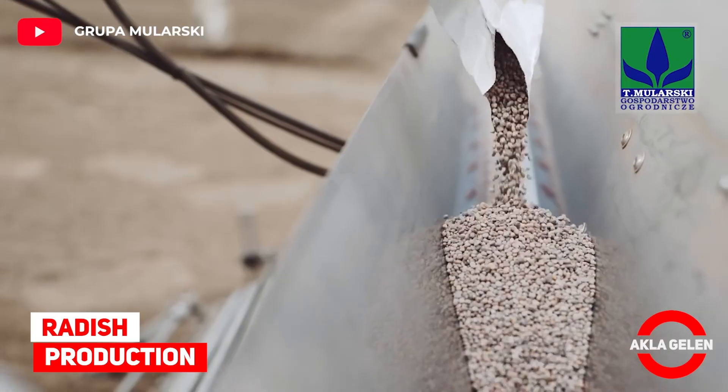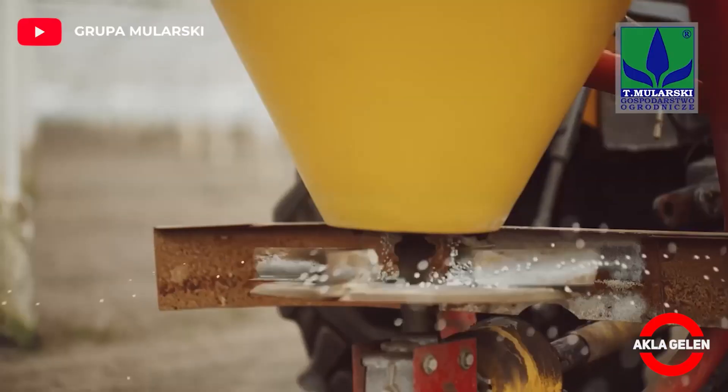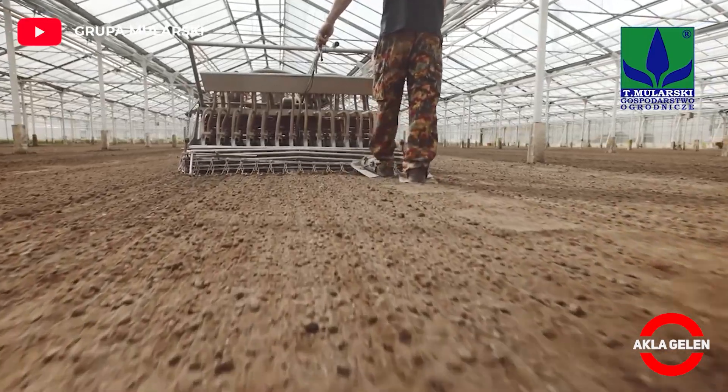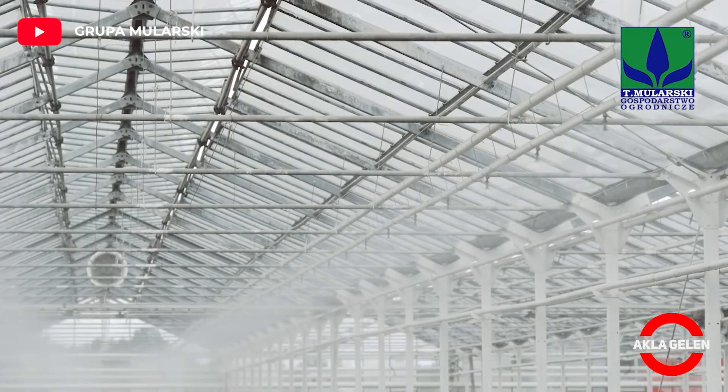Radish Production: This is what happens when technology and radish cultivation come together. This radish production may inspire you.